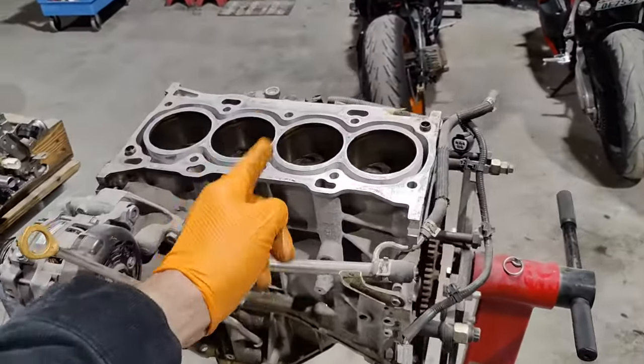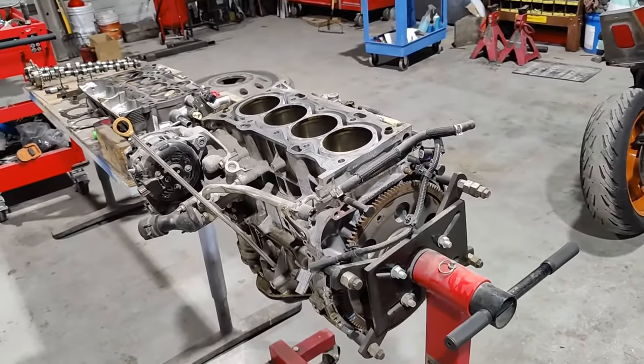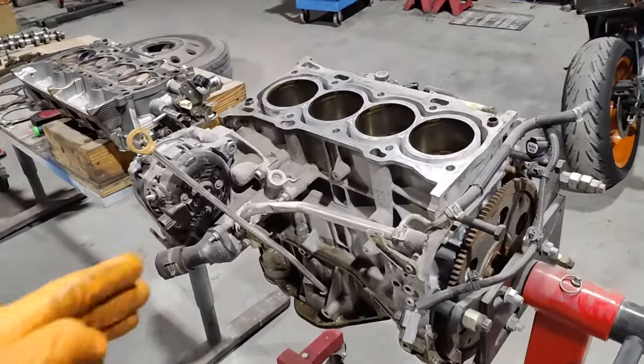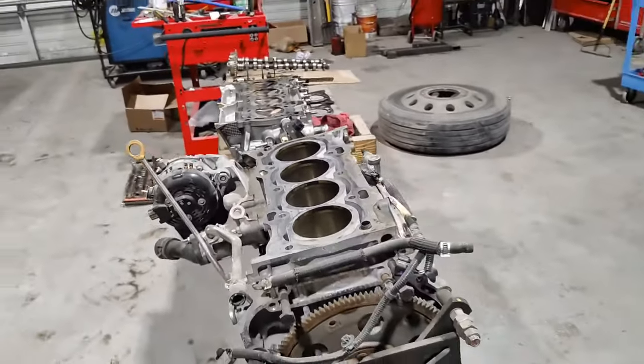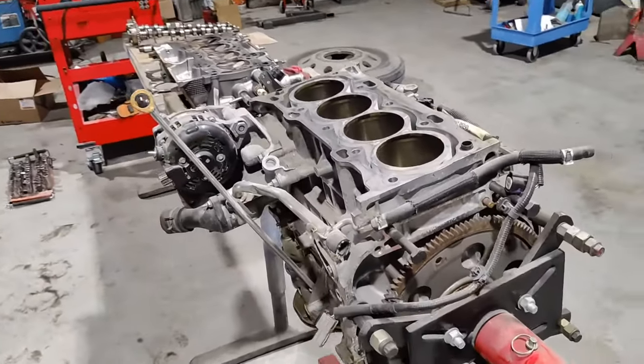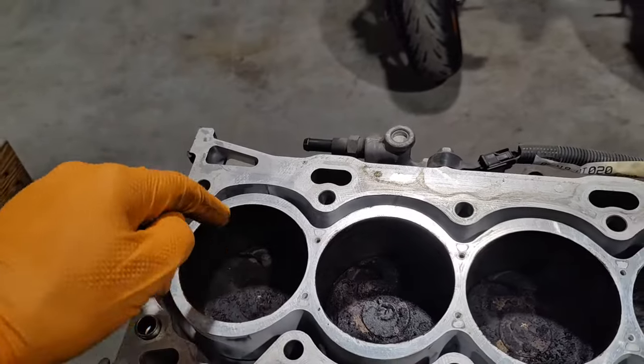This is a 2.5 liter engine, 2AR-FE, removed from a Toyota Camry. Today we're going to discuss the most common problems that can cause low compression or no compression at all in one or all of the cylinders. Problem number one can be the piston itself — if a piston has a hole in it, it is going to lose compression through the crankcase.